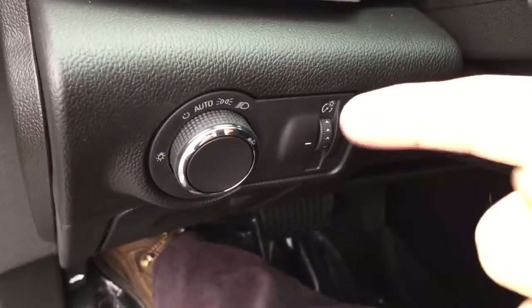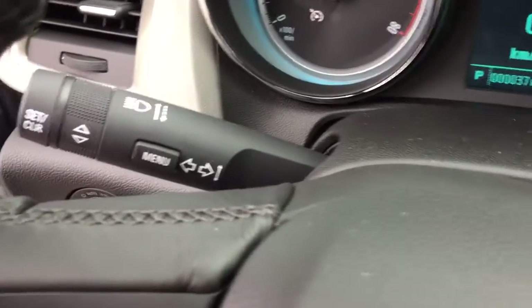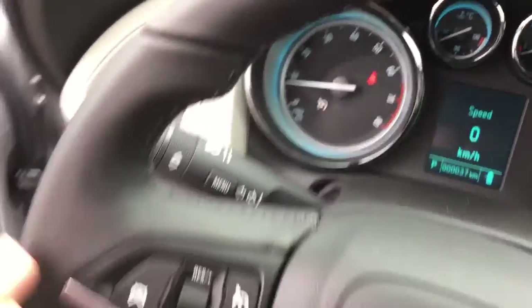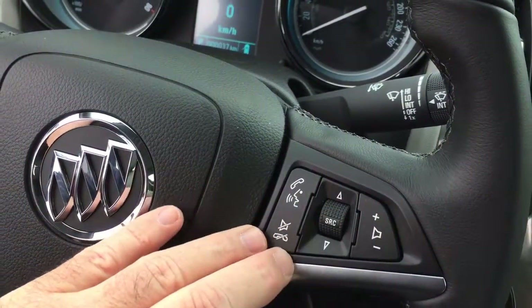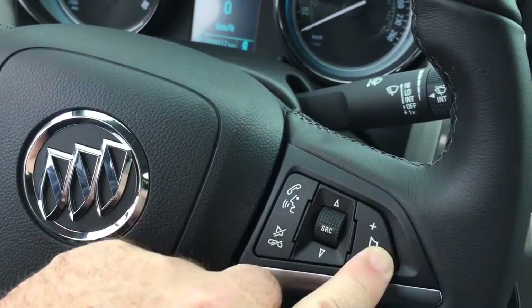Working from left to right on the inside, you've got your lights and a nice leather-wrapped steering wheel. Behind the steering wheel, your turn signals and intermittent wipers are on the right-hand side, and headlights are here as well. The left-hand side has cruise control, while the right-hand side has a hands-free audio source selector and volume switch.